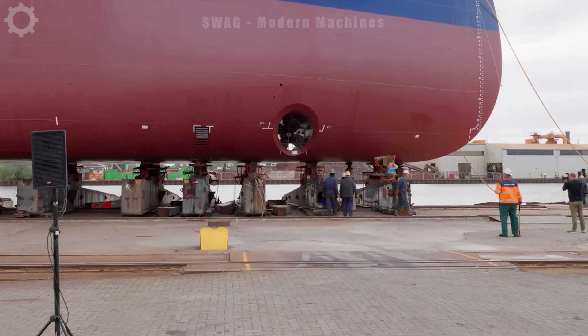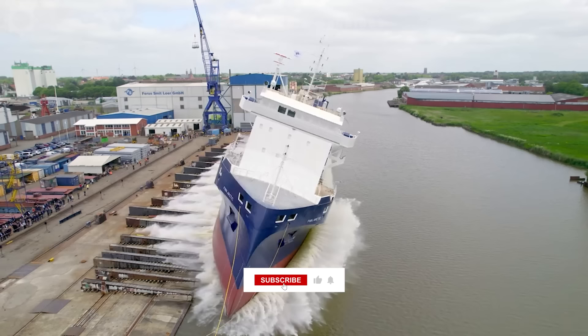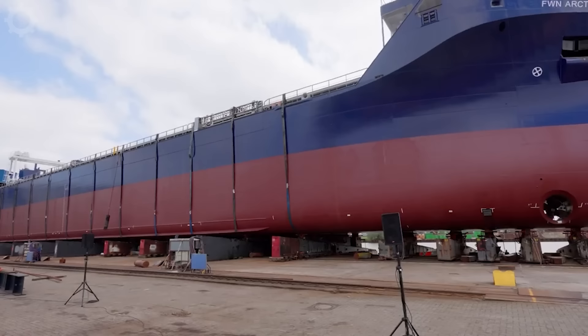Look at how they launched a giant cargo ship! The ship is built on more than 20 support legs. When launched, these support legs simultaneously bring the ship into the water, then fall into the water and separate from the ship. The size of the ship is truly impressive.